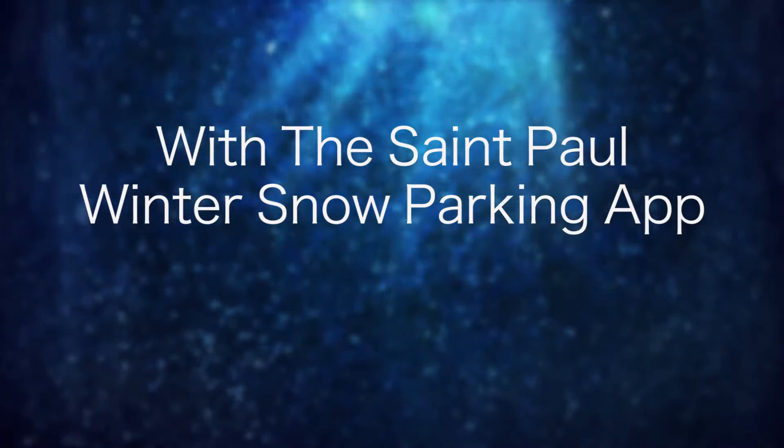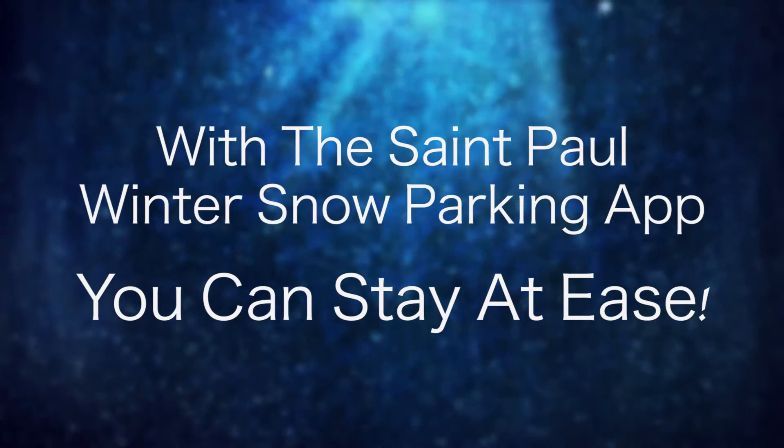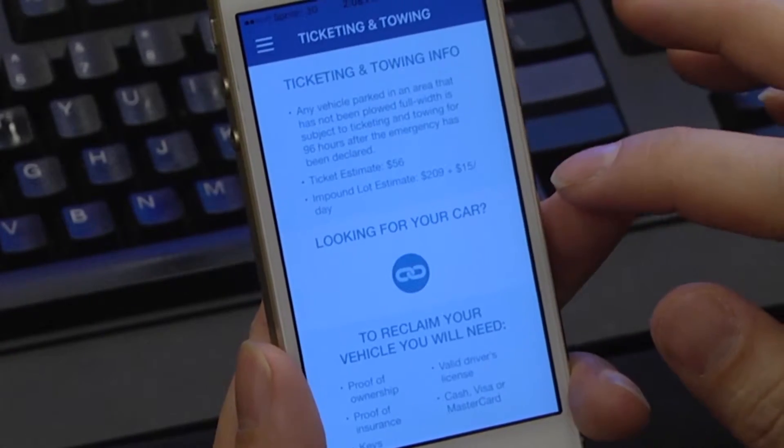With the St. Paul Winter Snow Parking app, you can stay at ease knowing you know the rules and your car is right where it should be.